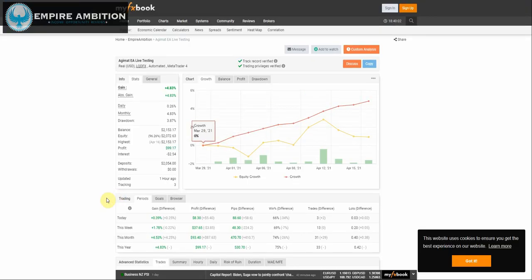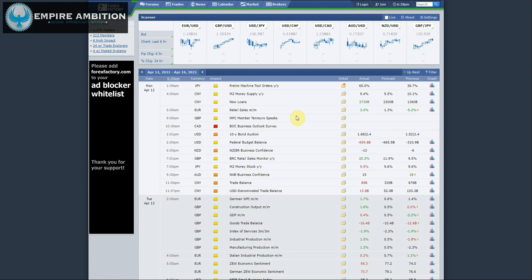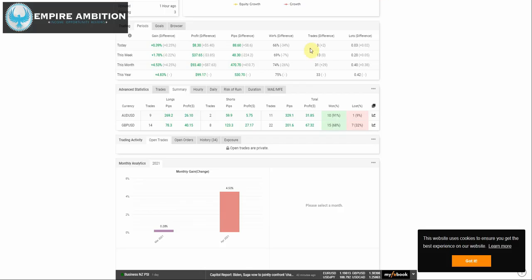We are only trading two currency pairs — AUD/USD and GBP/USD. So not all the news that we got will affect us, but that Australian news we saw here definitely could, as well as the USD news and the Powell news.